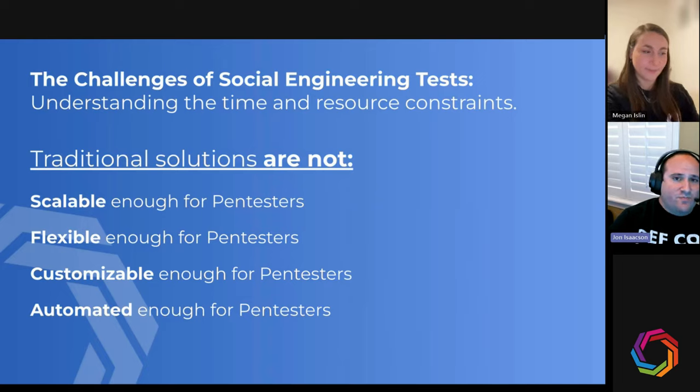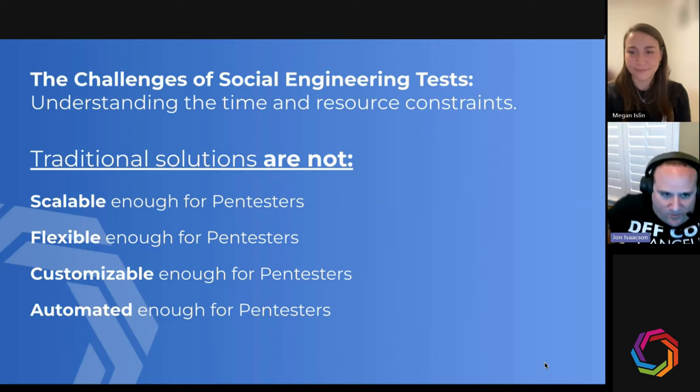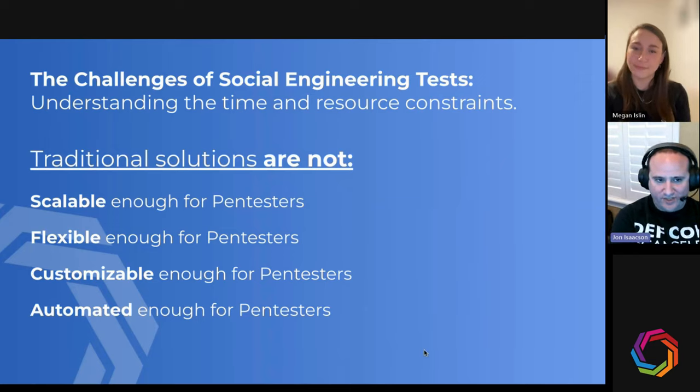We've had some penetration testing engagements where the customer said they'd do whatever it takes to ensure delivery - but that's not a realistic perspective, because a bad actor won't have those comforts. Keepnet was the first platform we found that could meet that use case where you're coming in as an outsider and you're not whitelisted. You still face a high chance of being blocked, spammed, or junked, and then you've got sandboxing and URL rewrite tools to deal with. Keepnet was the first platform that could handle that use case.